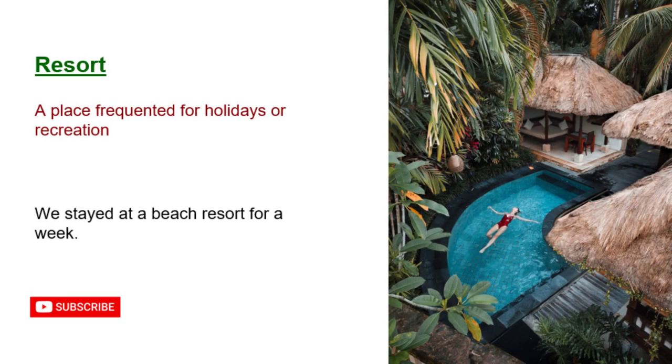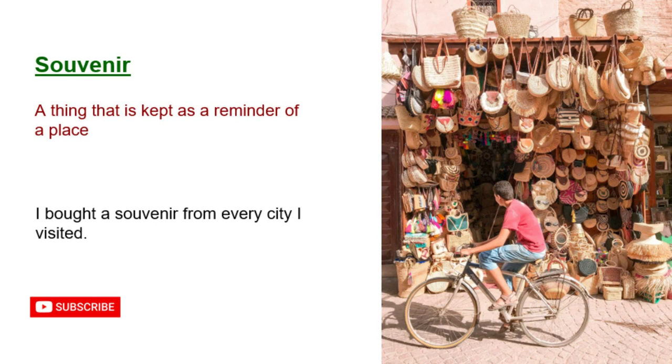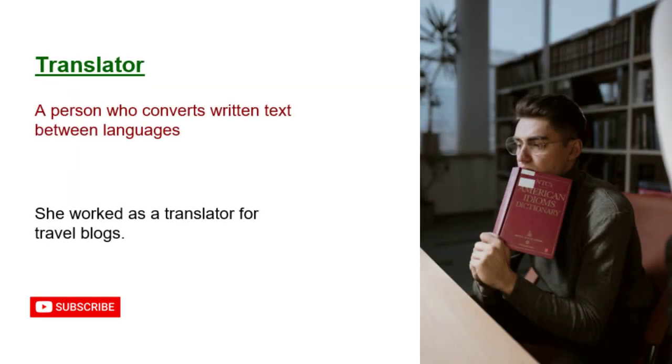Resort: a place frequented for holidays or recreation. We stayed at a beach resort for a week. Souvenir: a thing that is kept as a reminder of a place. I bought a souvenir from every city I visited. Translator: a person who converts written text between languages. She worked as a translator for travel blogs.